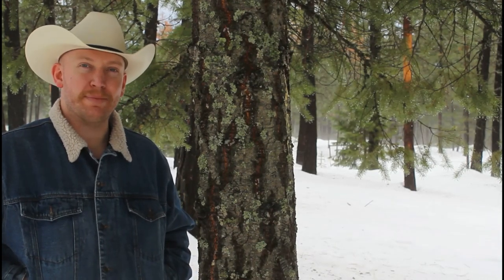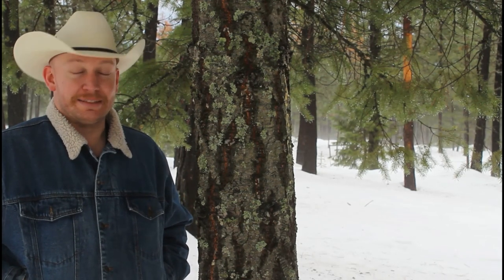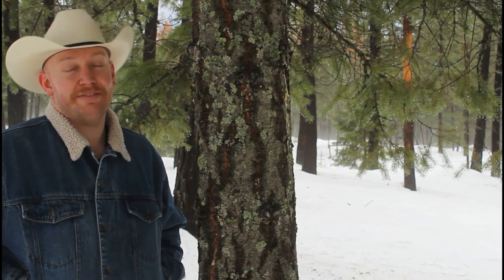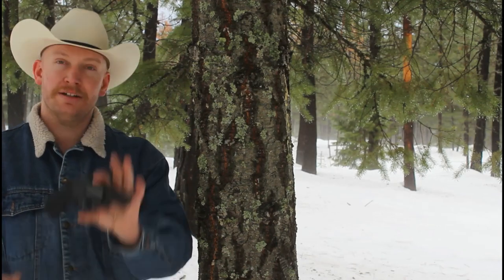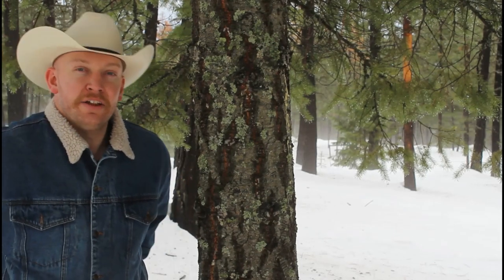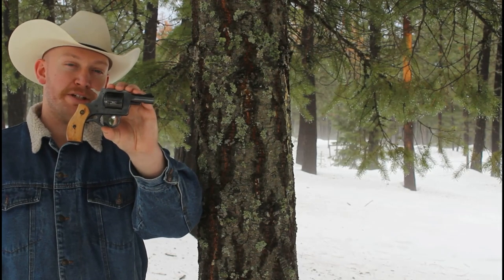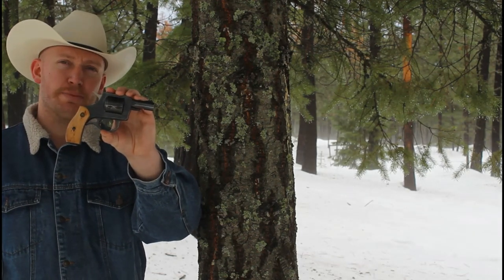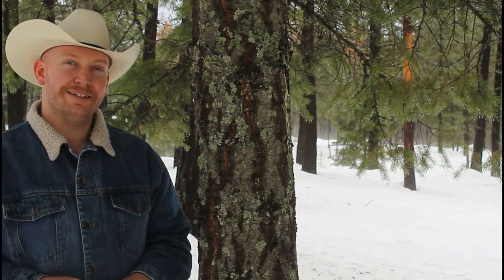Welcome back to another episode of Idaho Rifleman. It's been over a month since I've been with you guys — life kind of went sideways, but everything's good. Today we're going to take the .38 Special EAA Windicator with some plus P ammunition and do a ballistic test against the New England Firearms .32 H&R Magnum. We'll compare those two rounds in a fresh block of ballistic gel and see what we get.